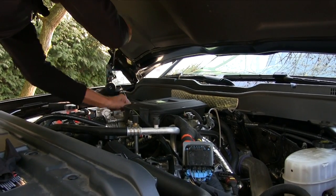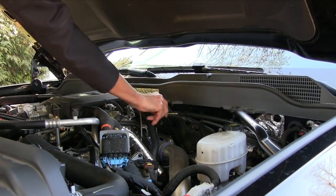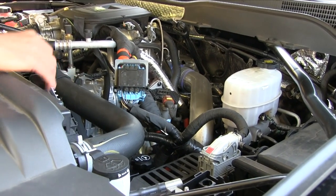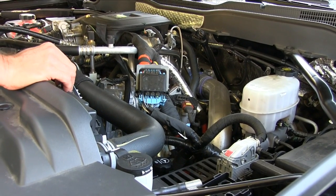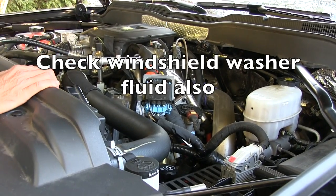We're going to do the transmission as well. They said I don't have to start it up, so we'll be checking the transmission. Checking the hoses for any frays, cuts, or leakage — I don't see anything like that, everything looks good. Checking the serpentine belt — it's a self-tightener, no frays, cuts, or missing teeth. That's it for the front end.